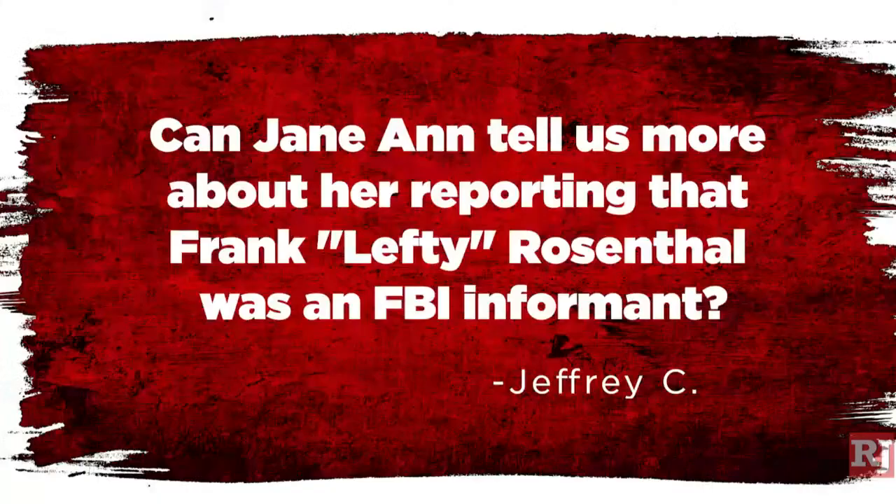Before we let you go, we have a couple of questions from our podcast listeners. Jeffrey C wrote in with a question for Jane Ann — he was wondering if you could speak more about your reporting on Lefty Rosenthal being a government informant. Specifically, your sources were anonymous government sources. Can you tell us about that story, how it came to be and how it came to be reported so long after Frank Rosenthal was in Las Vegas?